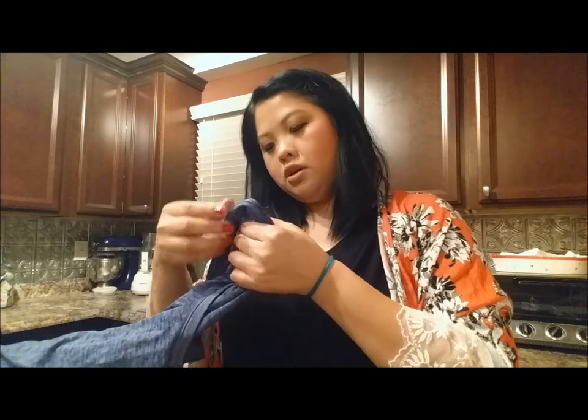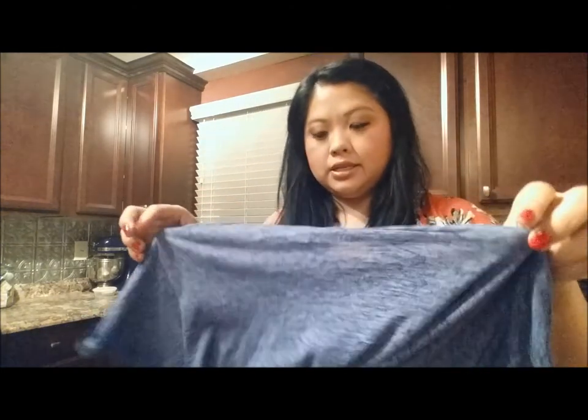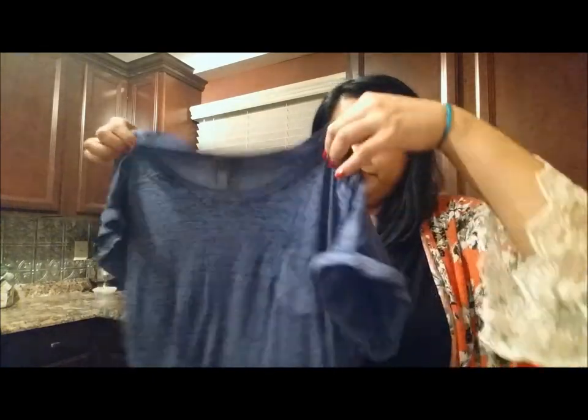Let me check the fabric — it's 52% cotton and 48% polyester. I got a size large and I got it in this color blue.